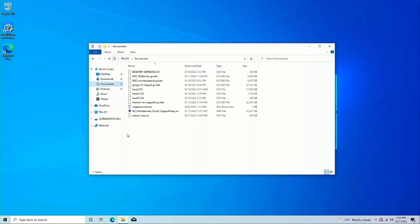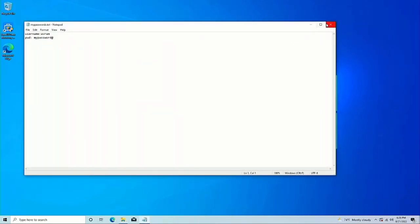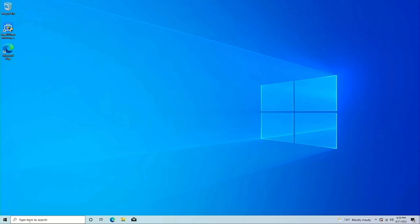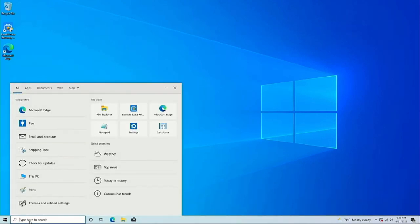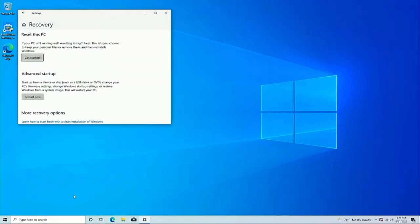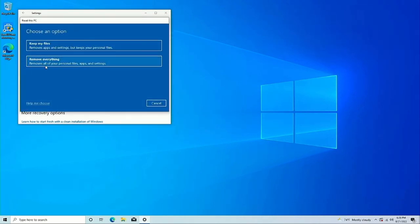You're going to see on it that this is the Documents folder — I have some documents there, including one called 'my passwords dot txt.' These aren't my actual passwords, but I want to demonstrate the gravity of the situation. A lot of people would think to just reset the computer — go to Reset This PC, hit Get Started, hit Remove Everything. This says it removes all your personal files, apps, and settings.